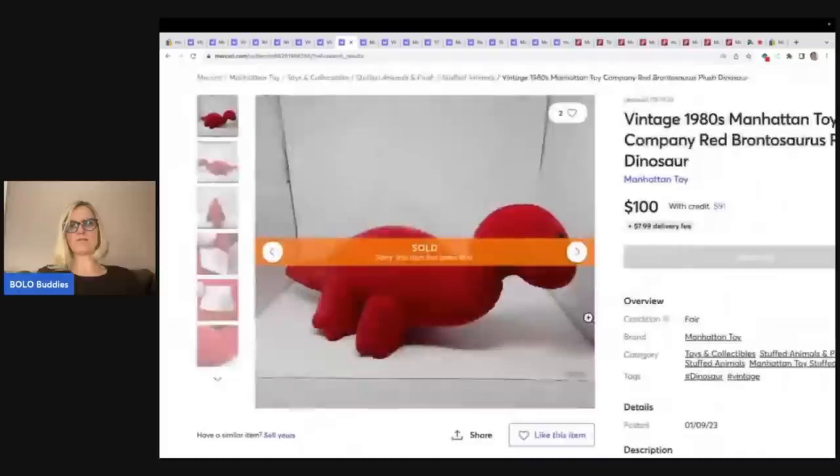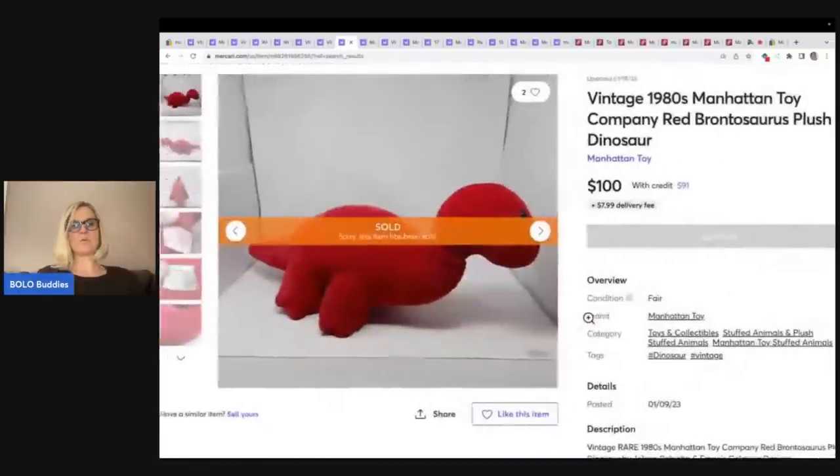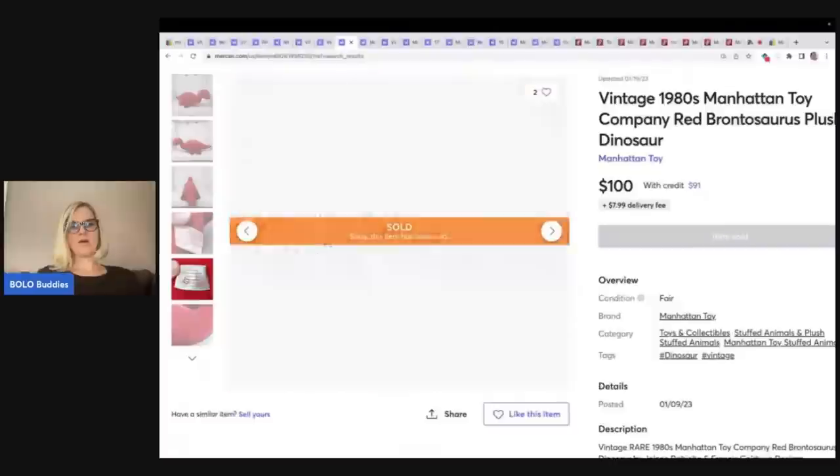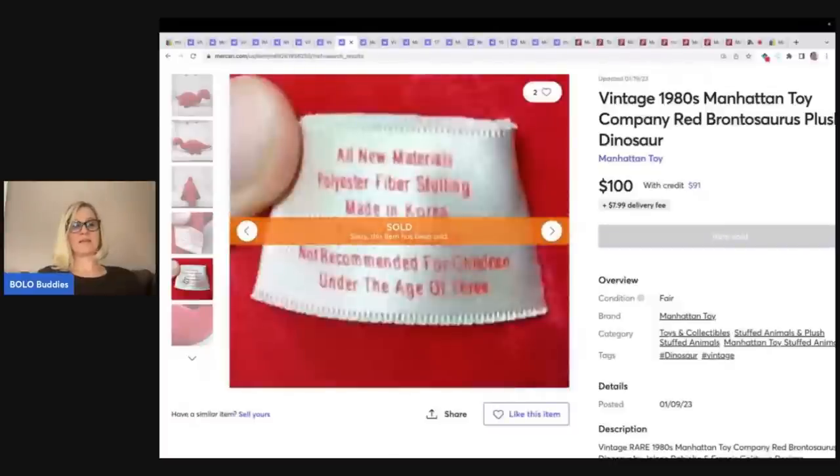Here is another Brontosaurus. This one went for $100 — it's from the 1980s as well. Always, in my opinion, include that tag photo. People want to see the tag.